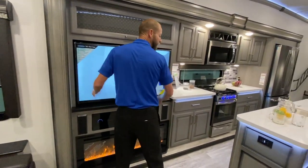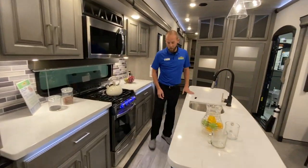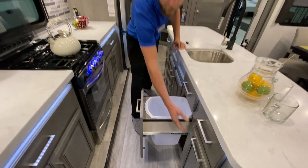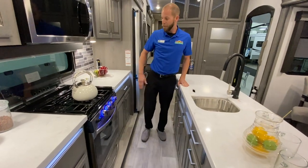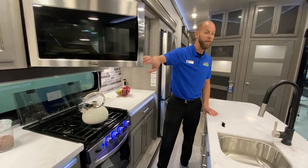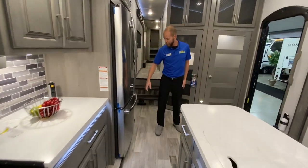This kitchen is to die for. Tons of countertop space, tons of drawers, and there's a place for trash can storage — actually two trash can storage spots. New giant oven, recessed convection microwave oven. And a big refrigerator with an ice maker.